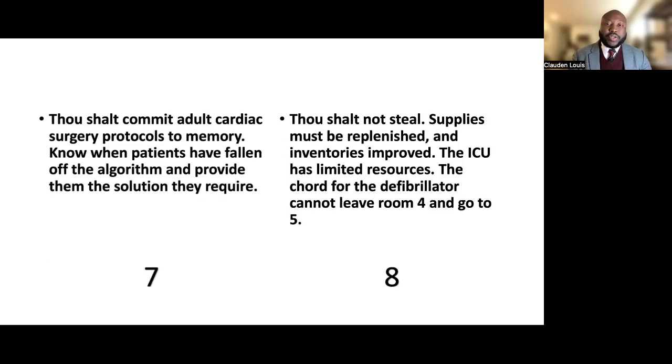Commandment eight: thou shalt not steal. Supplies must be replenished and inventories maintained. The ICU has limited resources — the cord for the defibrillator cannot leave room 4 and go to room 5. The bronchoscopy tower should be placed back where it belongs for the thoracic surgery patients. It is important that we are preparing ourselves for the next step.